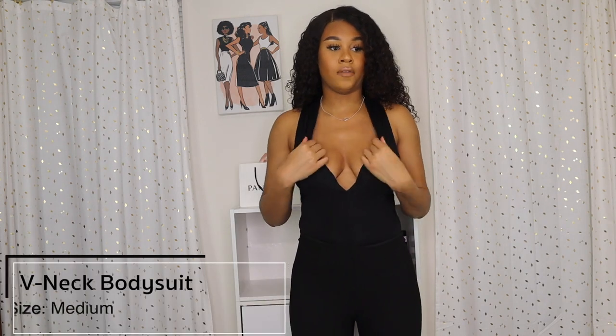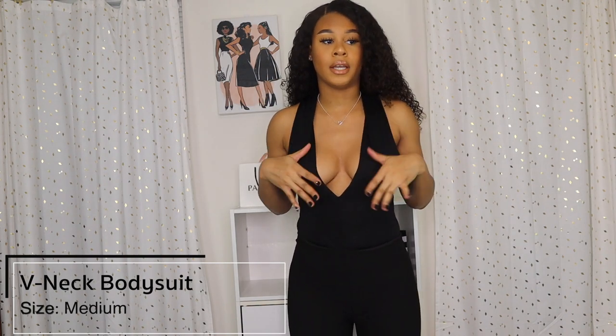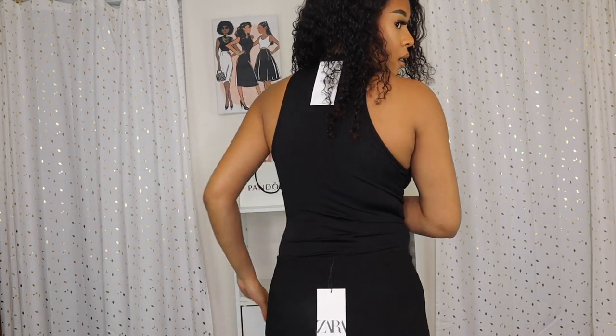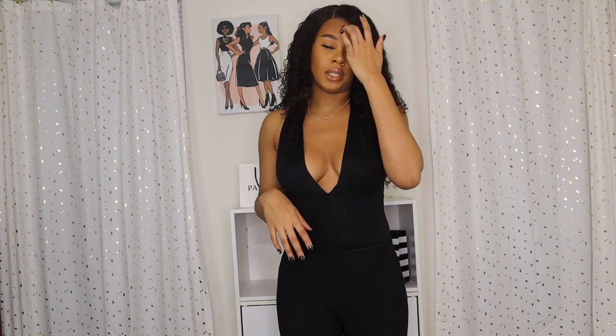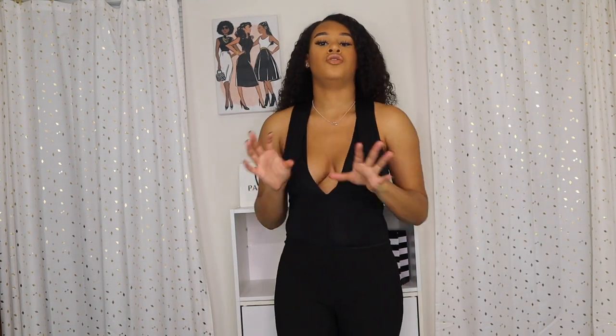This next bodysuit is a size medium with more of a sexy vibe — a lower V-cut. I'd wear boob tape with it so everything looks perked up. This is the back. All the bodysuits are stitched in the back so it's hard to wear a regular bra — boob tape or body tape works best. It's also double-lined so you can't see through it.